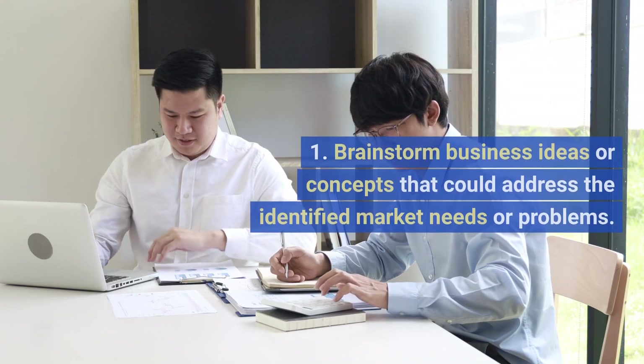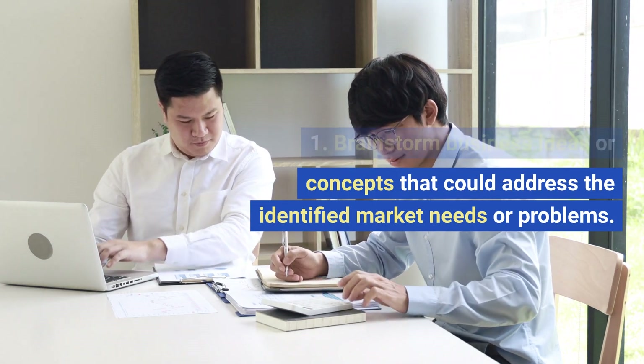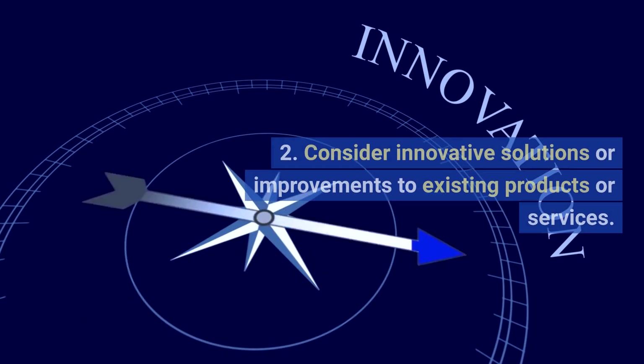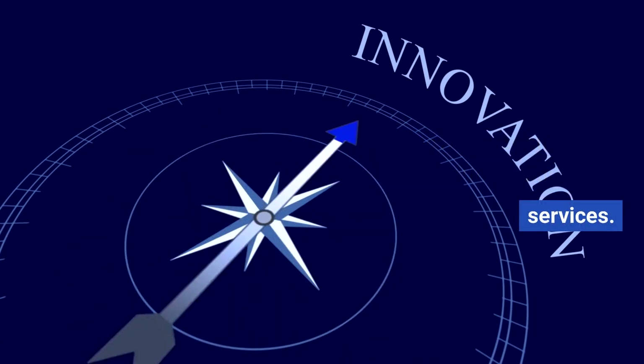Generate ideas. Brainstorm business ideas or concepts that could address the identified market needs or problems. Consider innovative solutions or improvements to existing products or services.